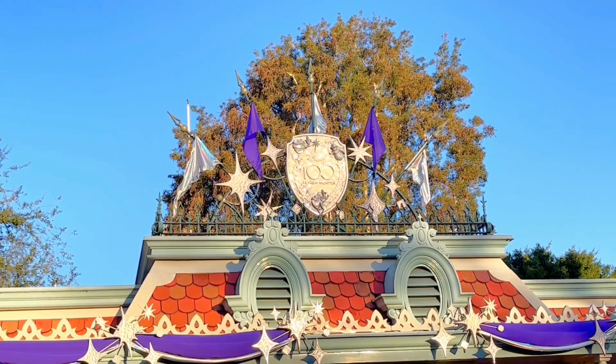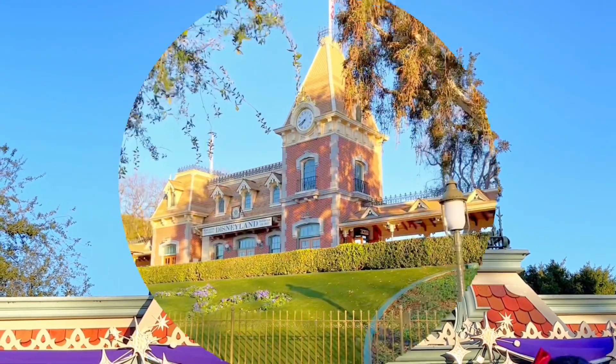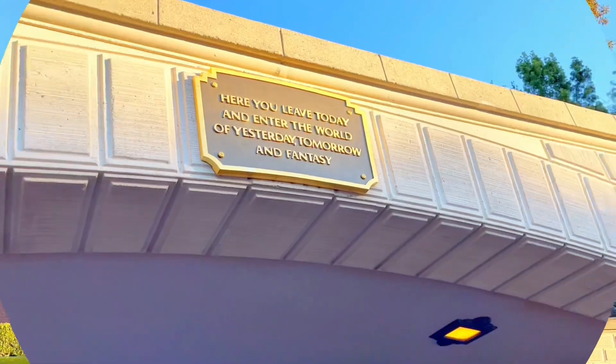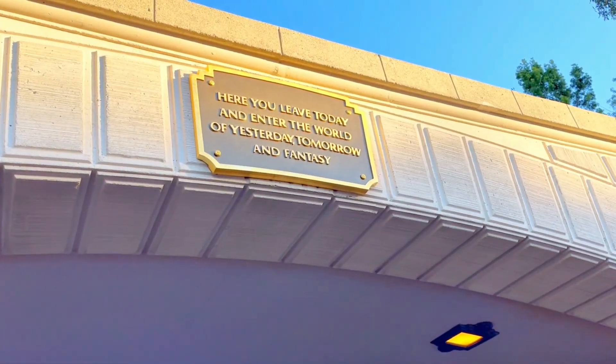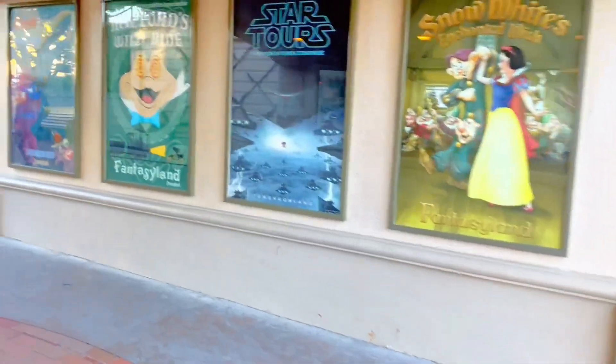Here we are at the Disneyland entrance. We wait our turn in line to enter. Look over there — it's the Disneyland train station, choo choo! And the famous sign: "Here you leave today and enter the world of yesterday, tomorrow, and fantasy."